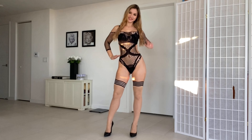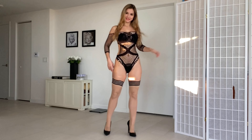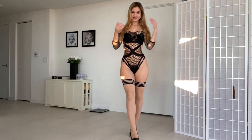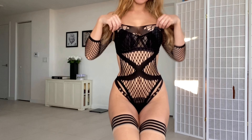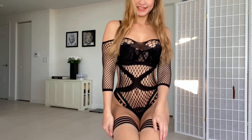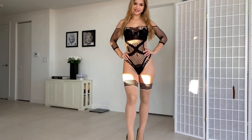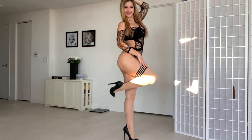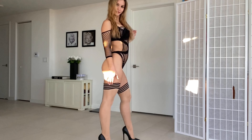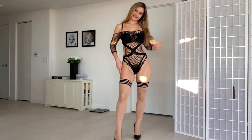Here's our second bodysuit. I changed the thigh highs — I'm wearing these striped detail thigh highs with the bodysuit. Up close, the bodysuit also has sleeves and it's really cute. I think it matches the thigh highs really well with the heels. These thigh highs are also from Honey Burdette and they have a back seam, which I really like.